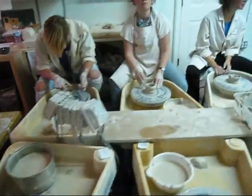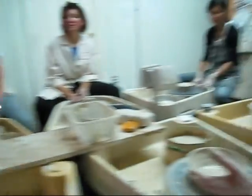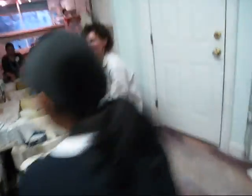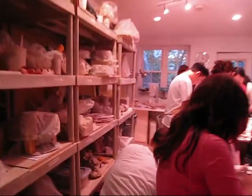Look at all the wonderful bowls. Say hi everyone. Hi everyone, video. Hi. Shall I steal her? I'm going to come to the back room. See what everyone else is doing back here.